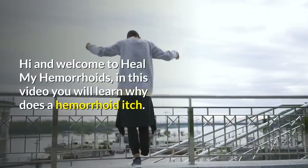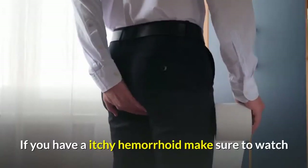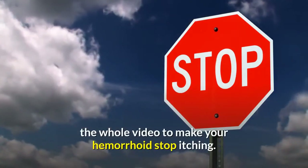Hi and welcome to Heal My Hemorrhoids. In this video you will learn why does a hemorrhoid itch. If you have an itchy hemorrhoid make sure to watch the whole video to make your hemorrhoid stop itching.